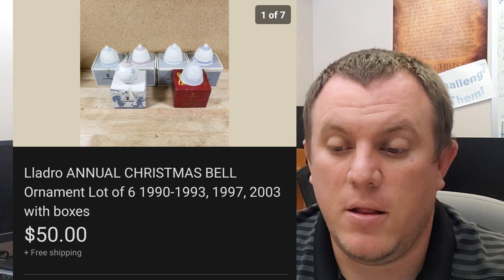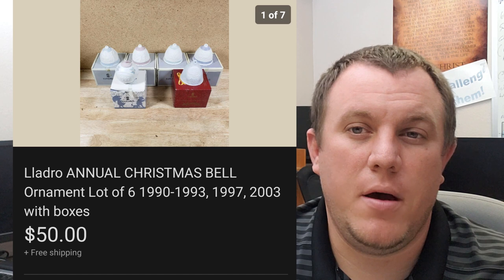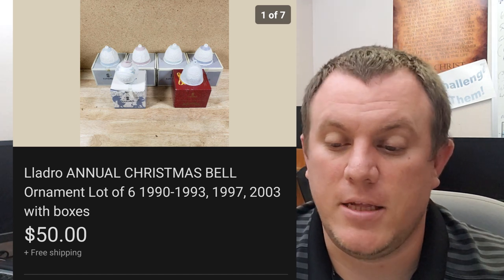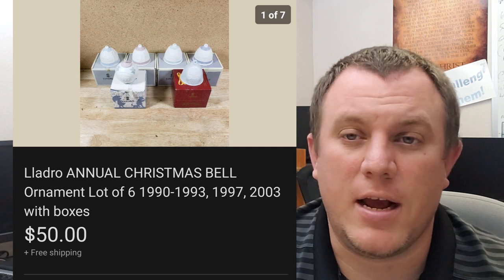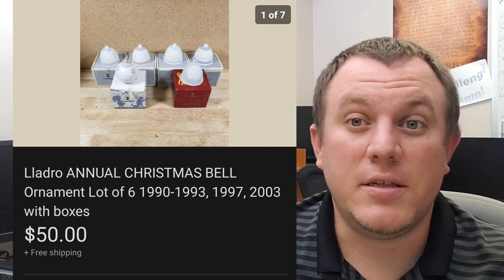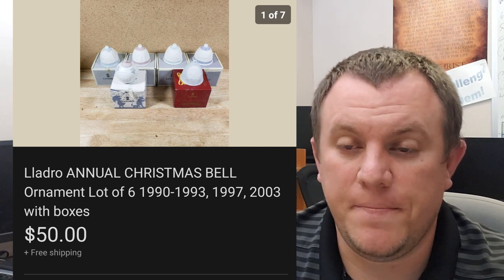Yadro Annual Christmas Bell Lot — there are six of them here. I paid I think $30 or $40 for all the Yadro bells that I got, and this little lot sold for $50 for the six of them. I had a couple of lots that I had built up. Some Yadro stuff is good; some of it's not so great or not as quick a sale, so definitely do your research before you get into it.